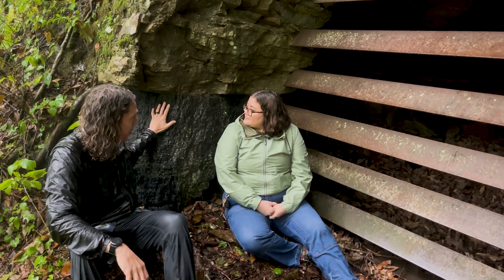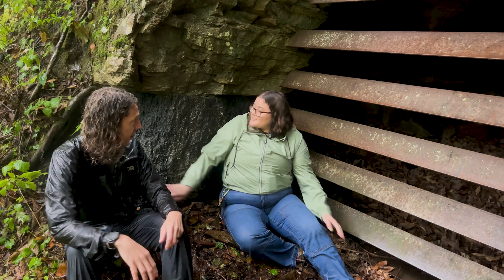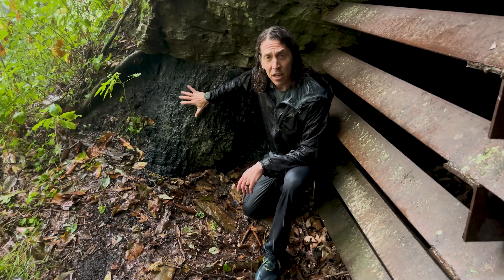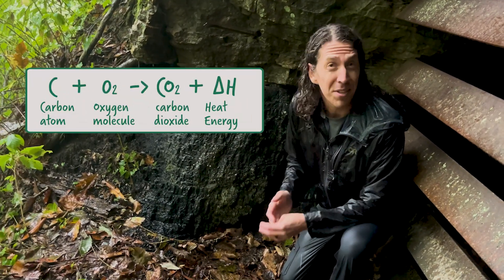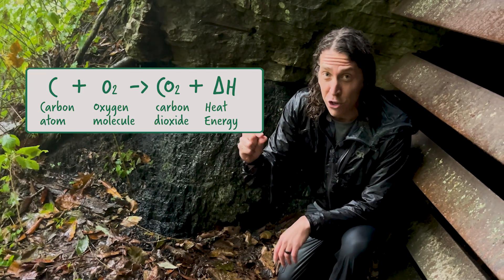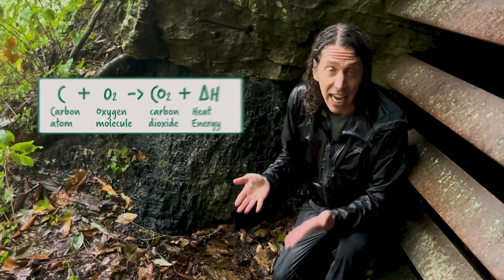That's crazy to think that these used to be swamp trees. Thank you so much, Maya — I learned so much about coal today. Well, sedimentary rocks can teach us a lot. As Maya explained, coal is mostly elemental carbon.